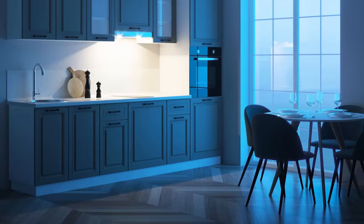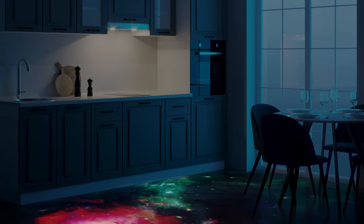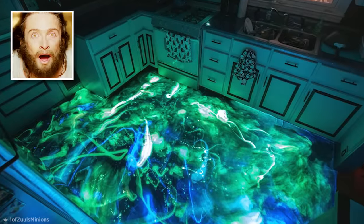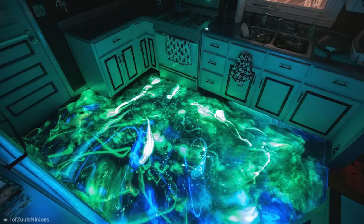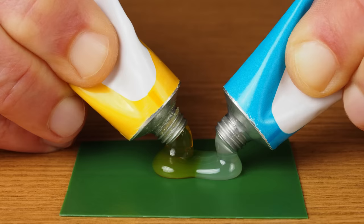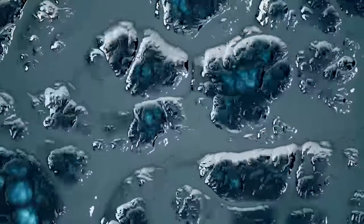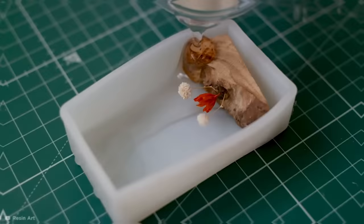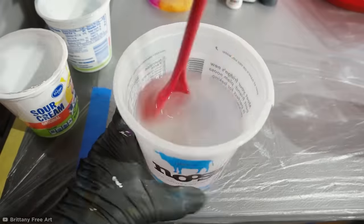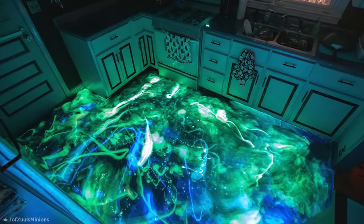If your entire kitchen floor lit up like a galactic space-scape when it gets dark, you'd definitely spend more time in it. Believe it or not, this isn't a portal to another dimension, but it's almost as amazing. Reddit user OneOfZool'sMinions achieved the eye-catching effect by using a mix of epoxy resin and glow-in-the-dark powder. Epoxy resin is a type of clear adhesive created when you mix liquid resin with a hardener — once mixed, a chemical reaction turns the substance from liquid to solid. If you act fast and spread the resin onto a surface while it's still liquid, it'll harden and stick. Add glow-in-the-dark powder to the mix, and you get a wild combo that adds an extra-terrestrial touch to any hard surface.